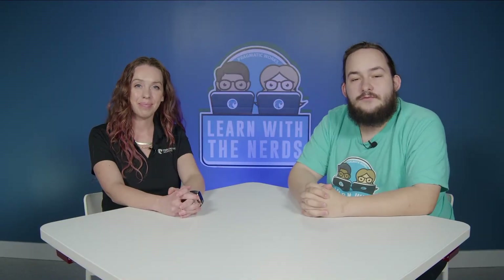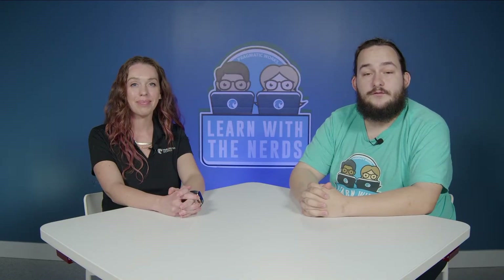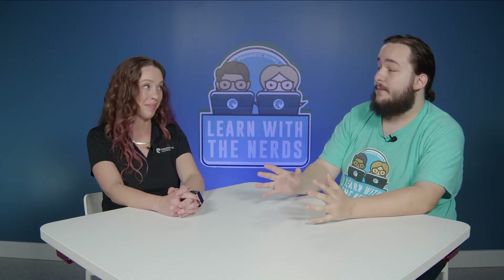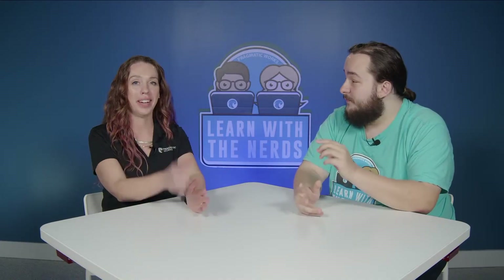Hey there, everyone, and welcome to this Learn With The Nerds preview for SharePoint Sites, beginner to pro in under an hour. Today I'm joined by Allison Gonzalez.